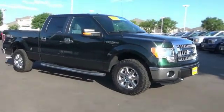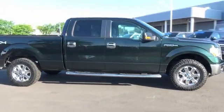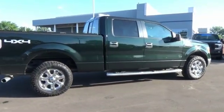Take a ride in the 2013 F-150. A Ford F-150 knows how to handle any situation. It's built to follow orders, no whining.